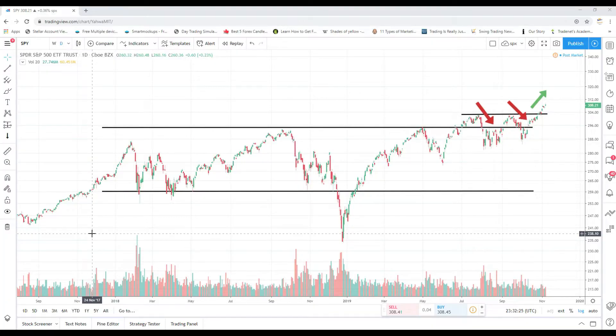Hi, trader Tina here once again from shortmeetina.com with my daily recap. Thank you for being here and welcome. Before I kick it off, do me a solid — hit that like button and make sure you subscribe.